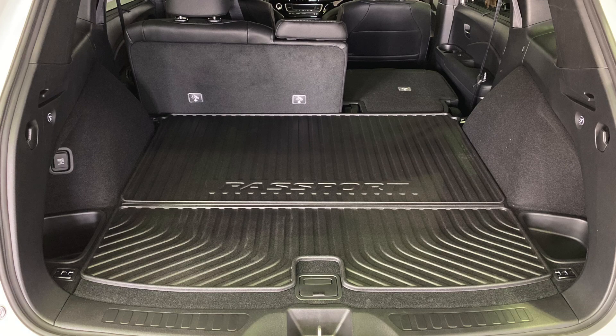You have a trunk tray in the very back of the vehicle, which provides you protection for storage items and for larger items so it doesn't affect the carpeting on the vehicle itself.